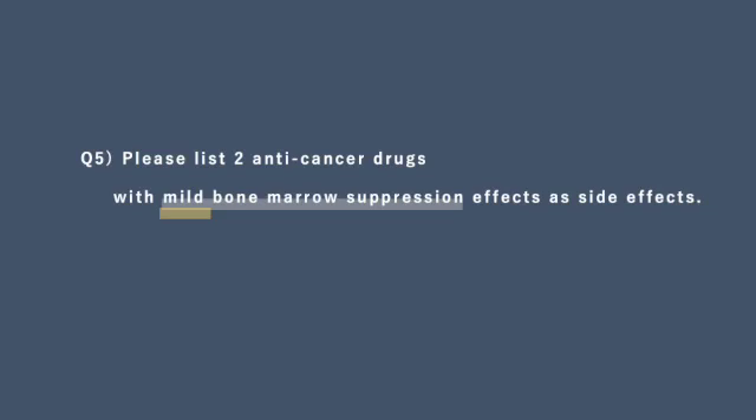Please list two medications with mild bone marrow suppression as a side effect. Bleomycin and busulfan are anti-neoplastic agents with mild bone marrow suppression.